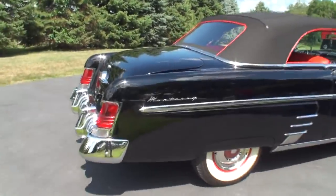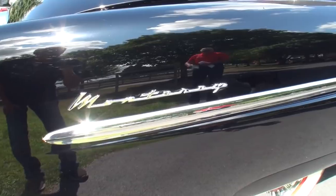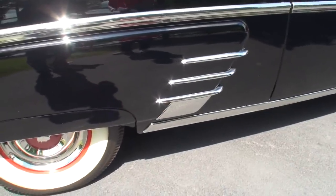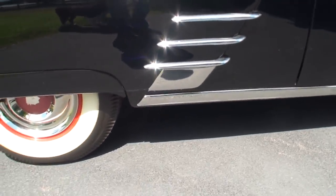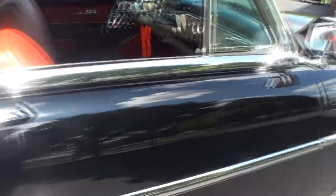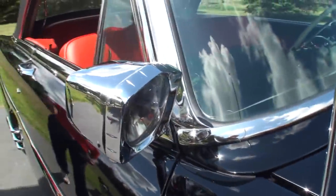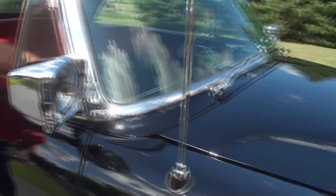As we get closer, you'll see the word Monterey featured on the quarter, along with custom chrome pieces with the wheel skirt, a nice little door lock molding, and mirrors with spotlights connected to them.